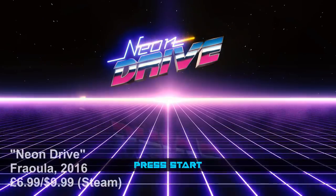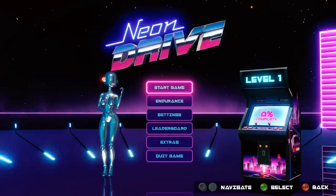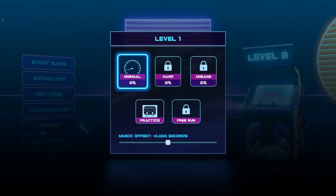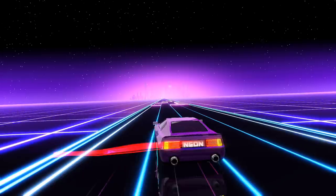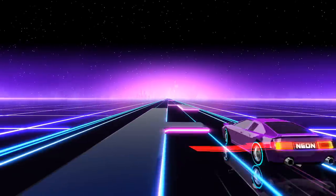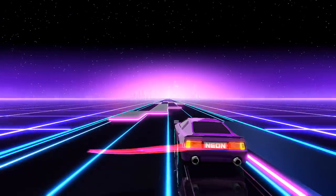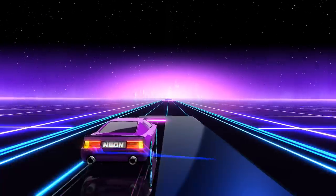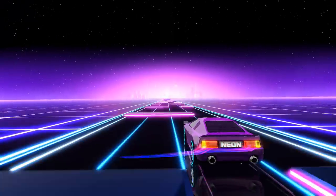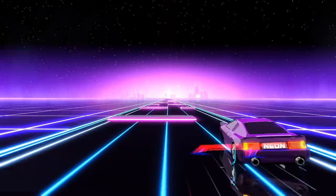Which brings me on to Neon Drive, a slightly more expensive affair, which combines top-down and third-person perspectives to offer its own take on the driving genre. From the go, this is filled with neon aesthetic — it's practically pouring the 80s onto your desk, but we can forgive its faux pas because it's aware of it and it bloody loves it. Again, we're in a world of avoidance, although this time the avoidance is more ordered into an endless runner world of static blocks.